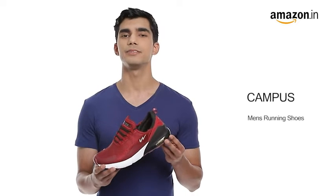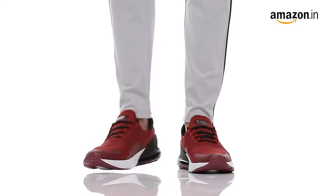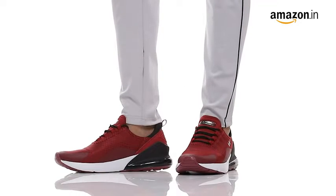Hello everyone! Today I will be showcasing Campus Men's Dragon Burgundy running shoes. These athleisure lightweight shoes would add an essence of sports to your lifestyle.